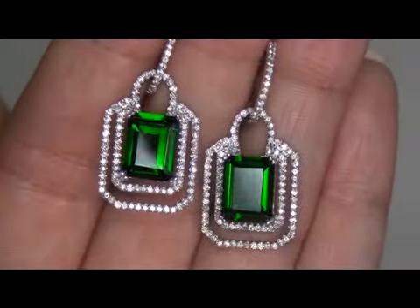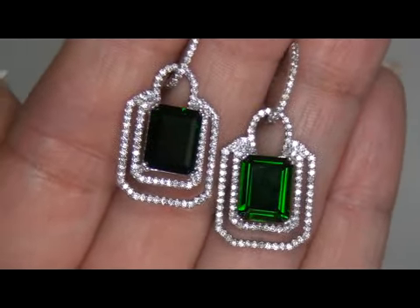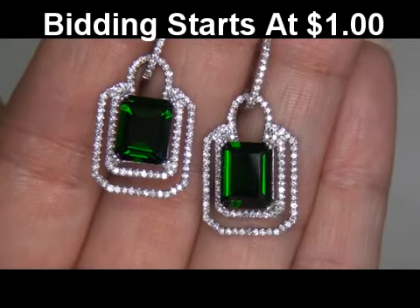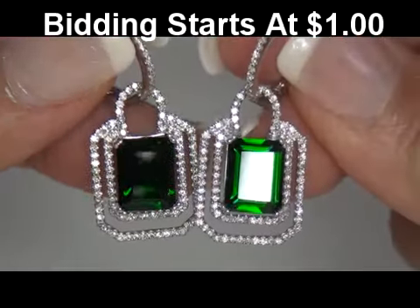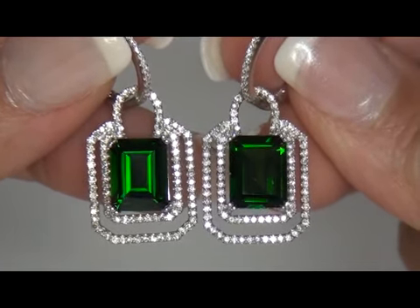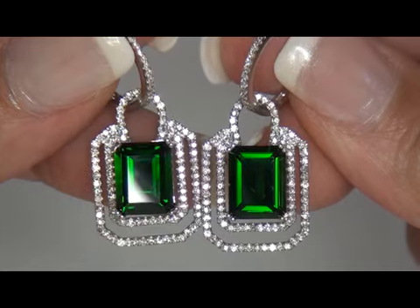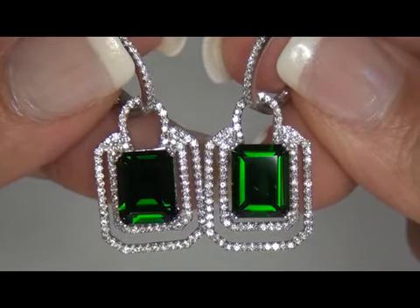At the request of our consignor, these quality earrings are being offered for sale with a $1 minimum bid and absolutely no reserve price whatsoever, due to the urgency and timeframe our consignor needs to sell these prized estate earrings. This is a unique opportunity to own top quality earrings far below retail prices.